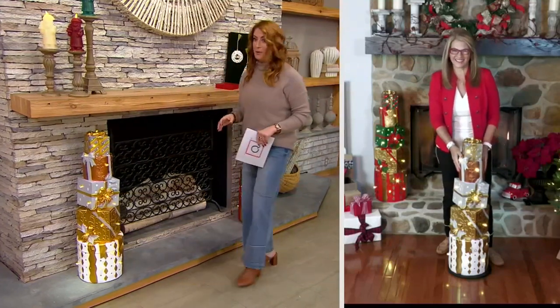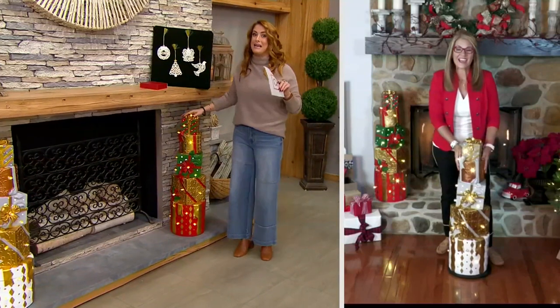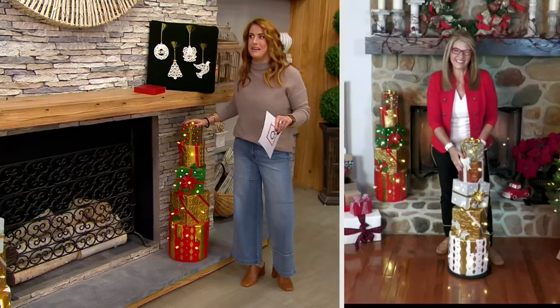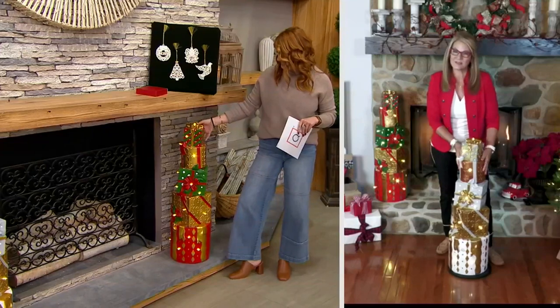How are you holding up there, girl? We're doing it, girl. We're getting there. I mean, I chugged a lot of coffee. I'm going to be up until, like, noon. It's all good. You'll sleep in. You can sleep in.